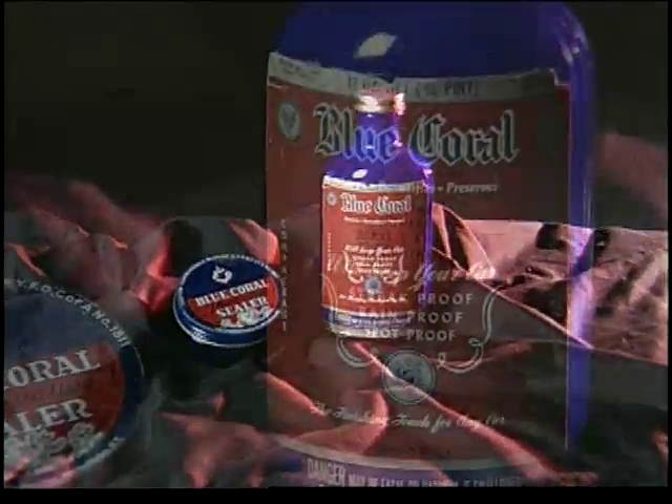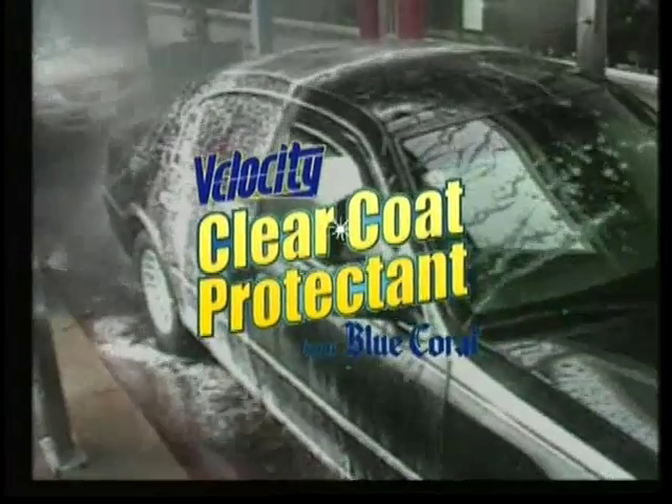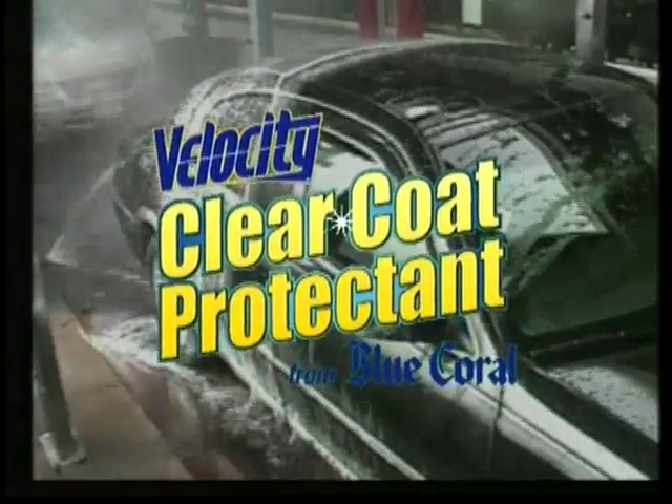For over 75 years, smart motorists have been using Blue Coral products to do just that, with tough weather-resistant finishes. And now with Velocity Clear Coat Protectant, you can get that legendary shine and protection with every car wash.